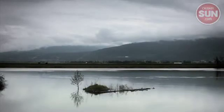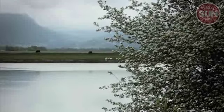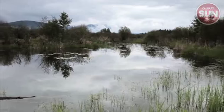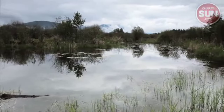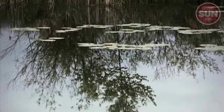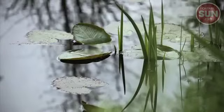It was a pretty gray day over by Creston, B.C. The Kootenai River was turgidly making its way up to Kootenai Lake. And the marshland at the Creston Valley Wildlife Management Area reflected the leaden sky. But of course, it'll look kind of pretty that way.